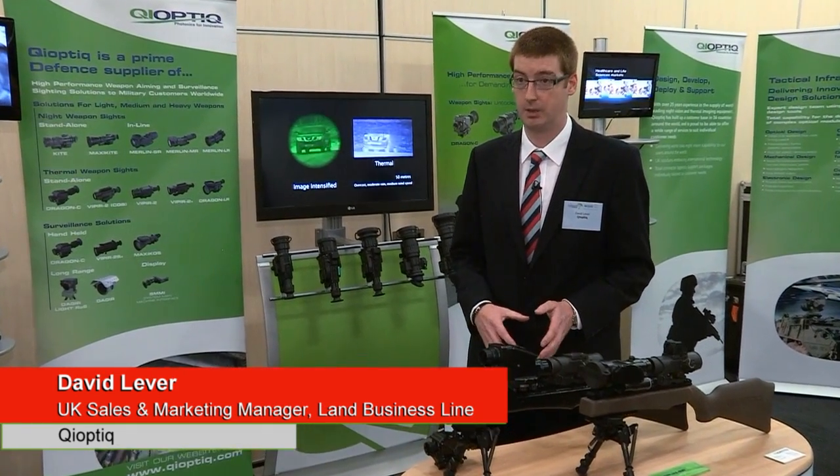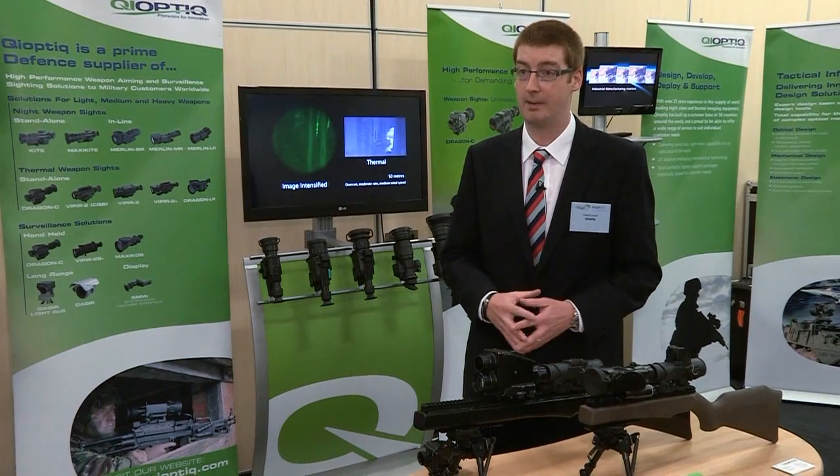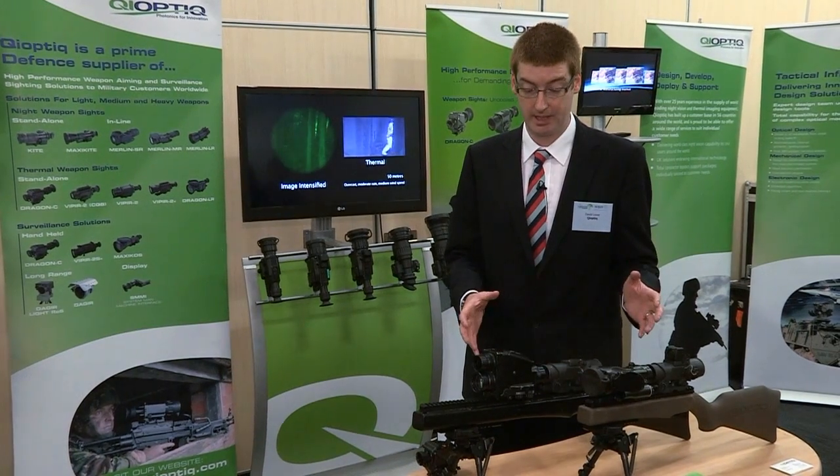We're showing a range of different sights here, some of which are legacy equipment that are currently in service and have been in service for some time, and some are more developmental units that we're showing. I have an example of a couple of units in front of me here.